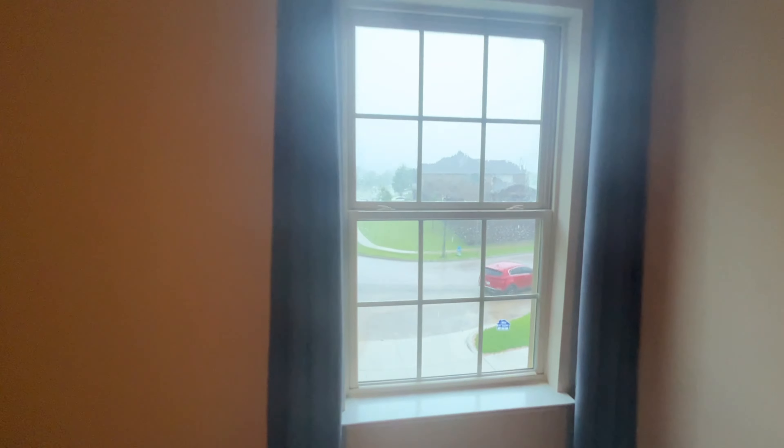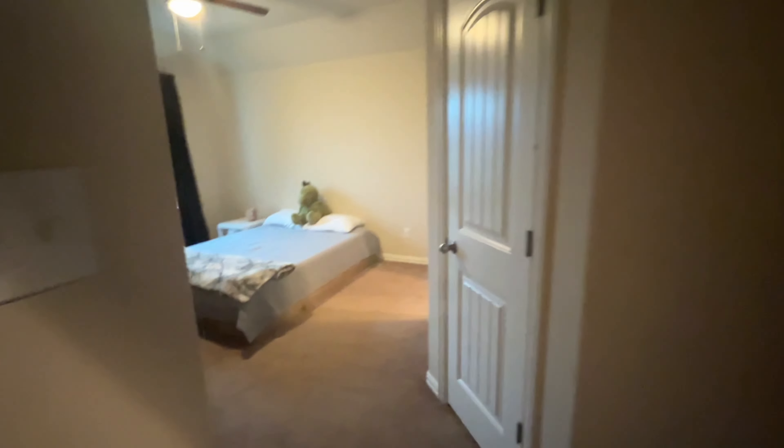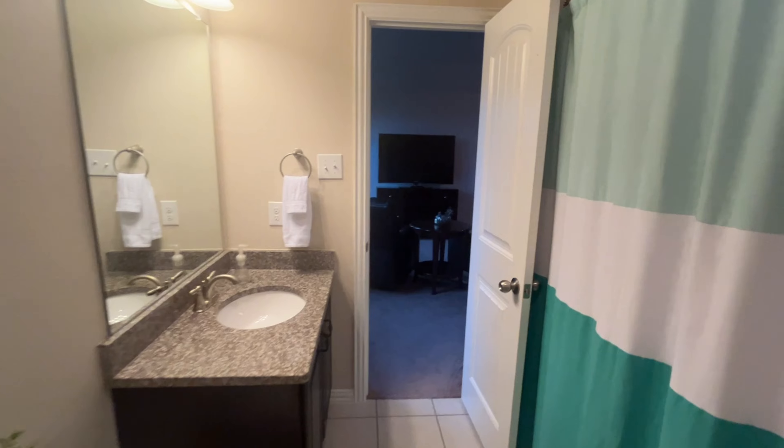This one has the street view. There's the stairway, the ping pong table and game room coming to this bedroom. Once again, very good size. And this bedroom has kind of a private bath — full bath here. I say private, but it does connect to the gaming space up here, but it has its own bathroom.